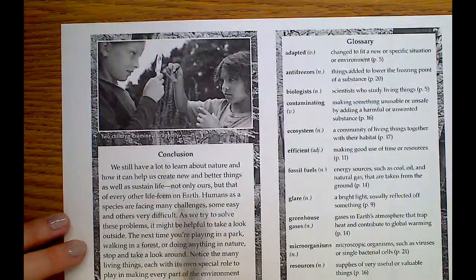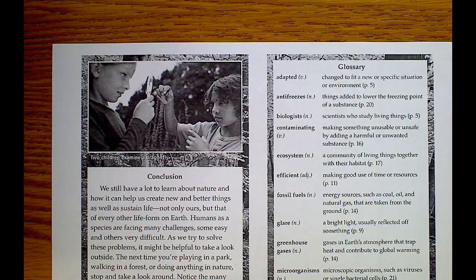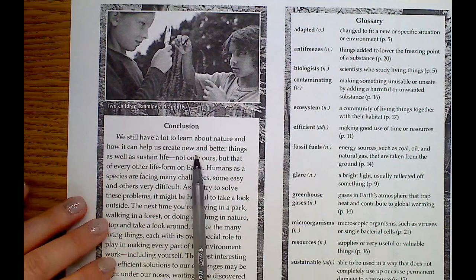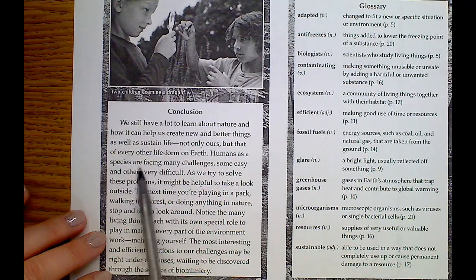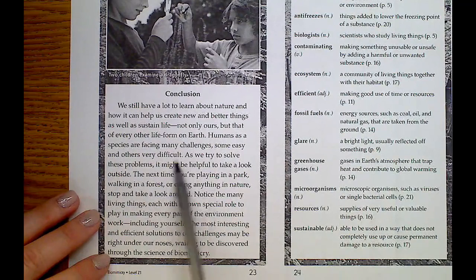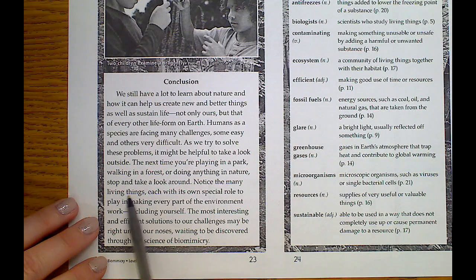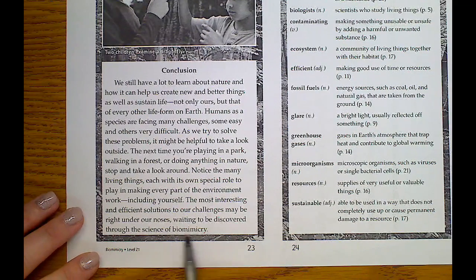Conclusion: we still have a lot to learn about nature and how things can help us create new and better things, as well as sustain life — not only ours but every other life form on earth. Humans as a species are facing many challenges, some easy and some very difficult. As we try to solve these problems, it might be helpful to take a look outside. The next time you're playing in a park or walking in the forest, stop and notice the many living things, each with its own role to play in making every part of the environment work — including yourself. The most interesting and efficient solutions to our challenges may be right under our noses, waiting to be discovered through the science of biomimicry.